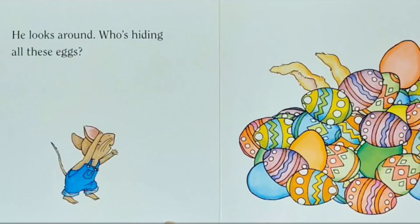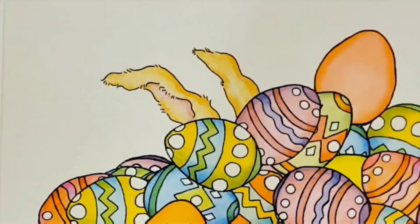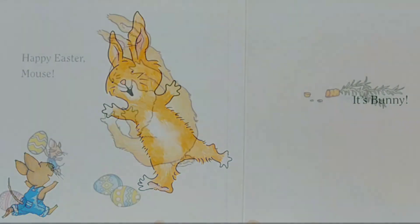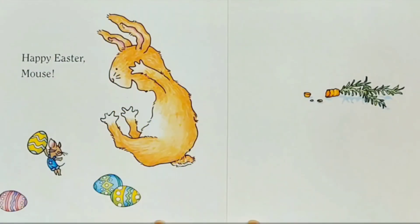He looks around — who's hiding all these eggs?